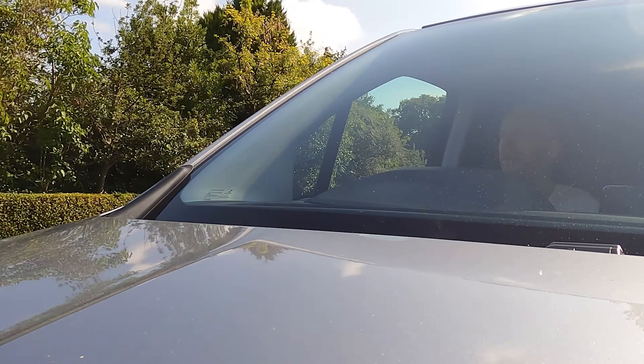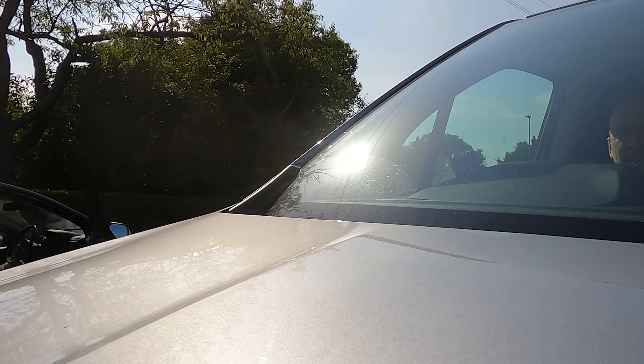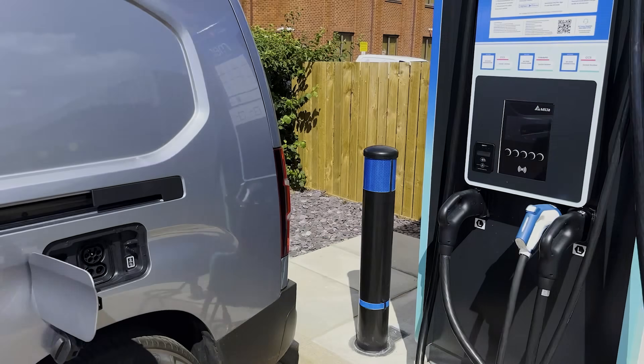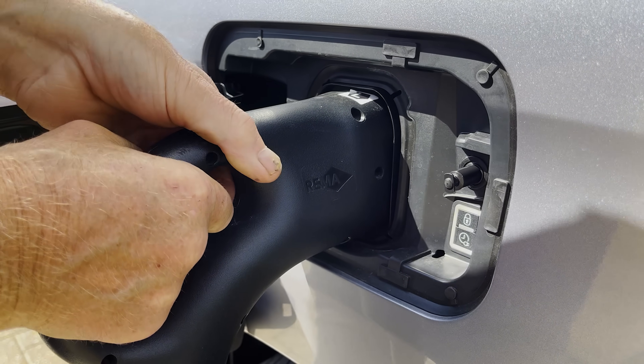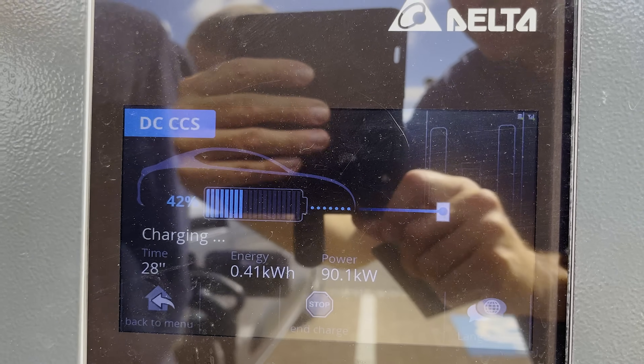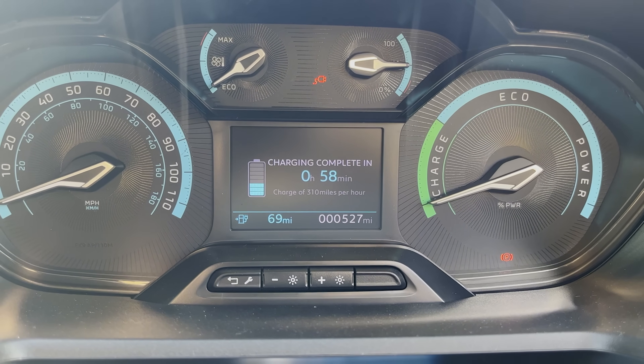That charger was way too slow — only running at 7 kilowatts. So we went to find something better, and this is the dream situation: not only is it empty and ready to go, it's a 150 kilowatt ultra-supercharger. We can already see 42% in the battery, and this beast is charging at 310 miles per hour — the fastest I've seen. I reckon it'll be done in 20 minutes.